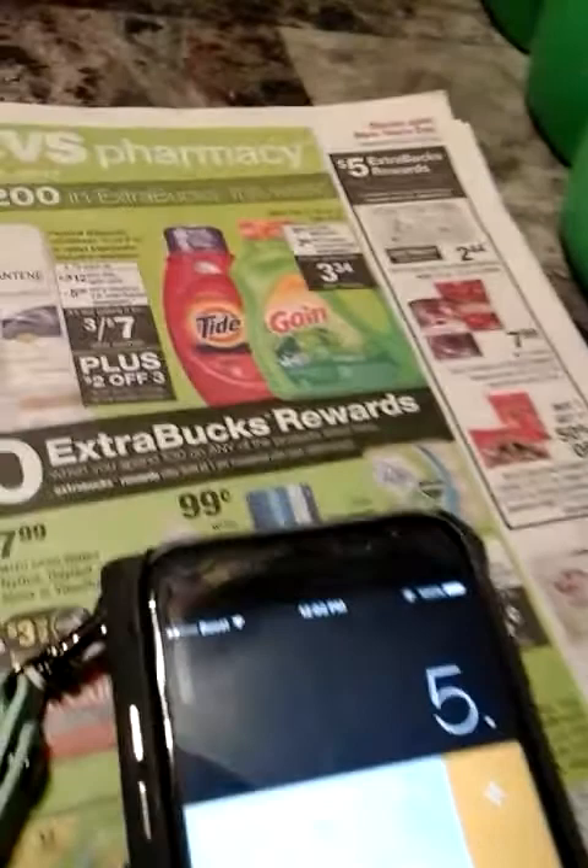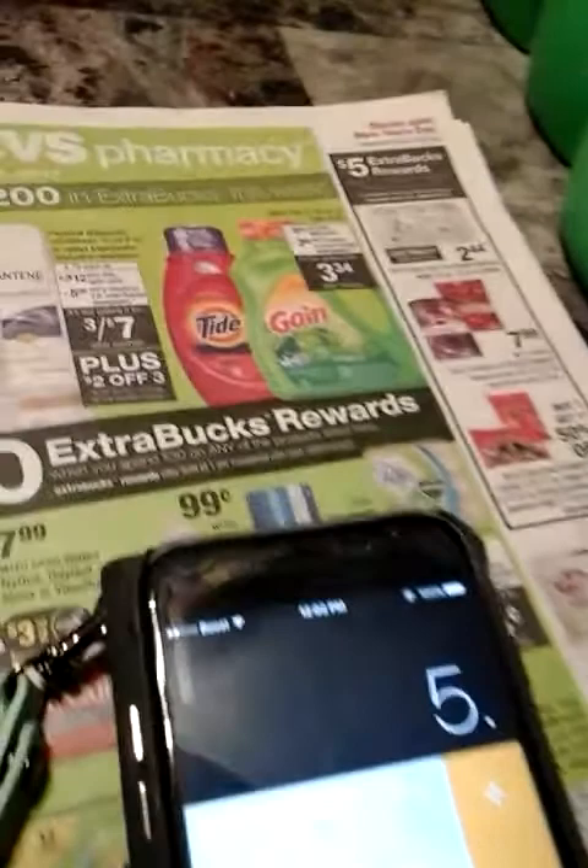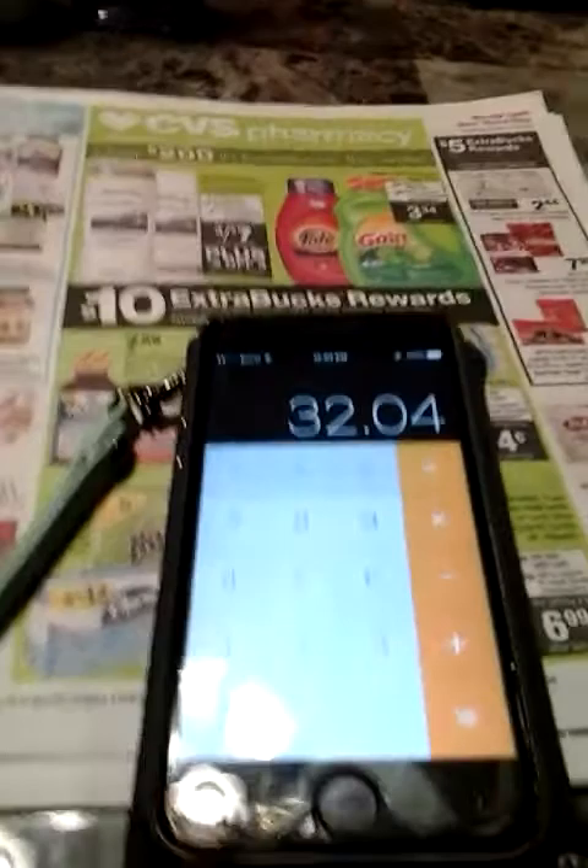We're going to do this live. I'm going to show you how I calculated the best way to do this transaction. So $5.34 times six, because you picked up six bottles — that's $5.34 times six — is going to bring your total to $32.04. And that's exactly what we want because you have to spend at least $30 to get the $10 back. So your total is going to come up to $32.04 for all six bottles.